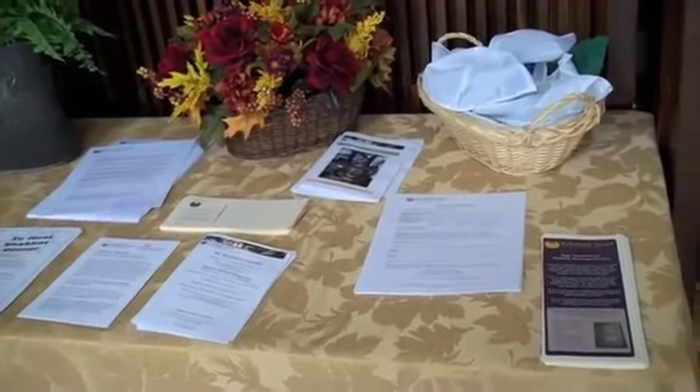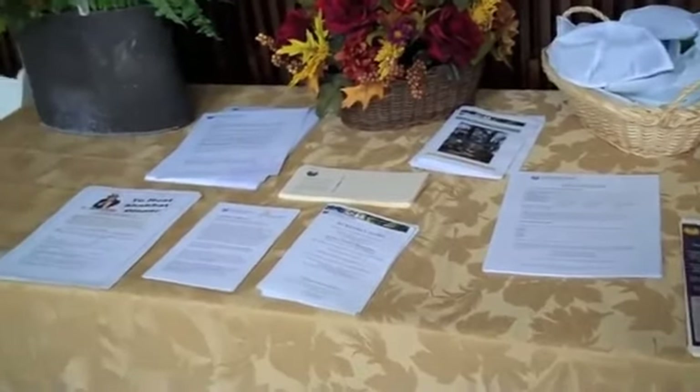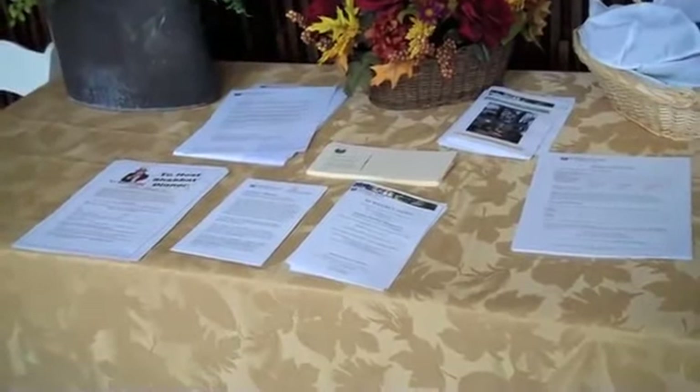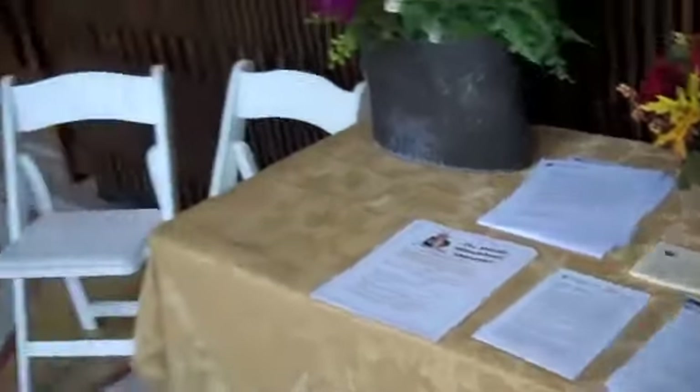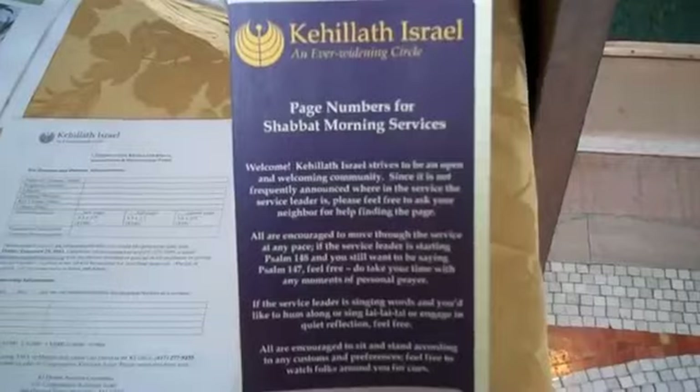Outside the sanctuary, you'll also often find all sorts of information on programs that the synagogue has to offer, on information about what's going on every week. There's a whole brochure rack over there. And this one is really helpful too, which we'll see inside — there are page numbers to help you follow along during the Shabbat morning service.